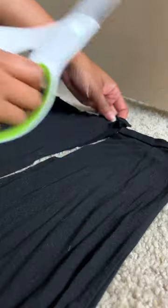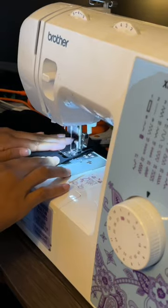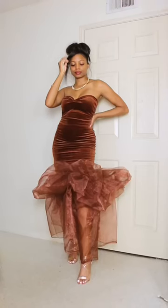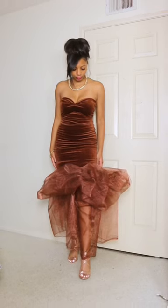I'm just sewing a makeshift slip out of the thrifted skirt I already had and adding the material to the bottom of that. Let's slip the dress right on over it, and here is the final look.